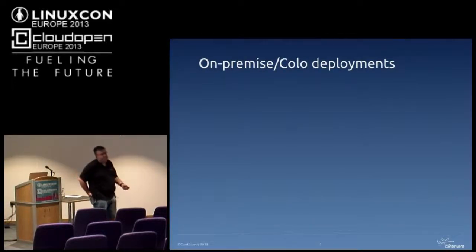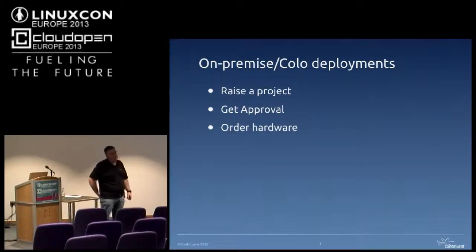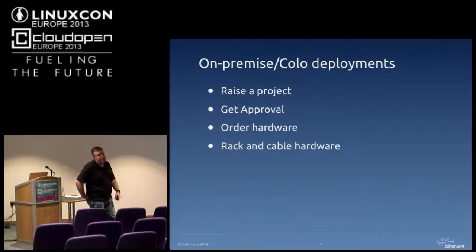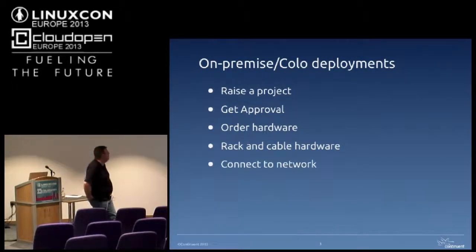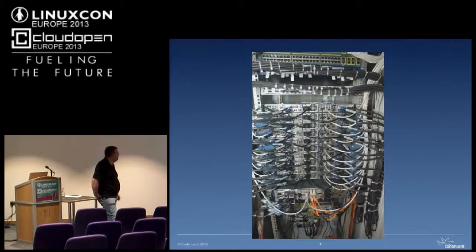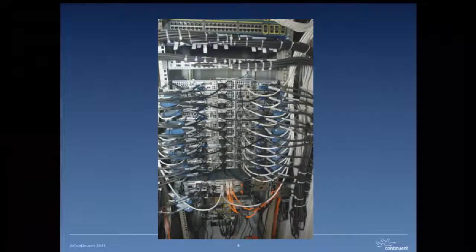If you do an on-premise or co-location deployment, you'd generally raise a project, need to get that signed off at various levels of management, then you'd have to order the hardware and software, which could take sometimes a month to arrive. Then you'd have to get someone to rack and cable it — in a large company that would be a totally different team. Then it would need to be connected to the network, which again could involve paperwork and getting IPs, then someone else to install the operating system, then connected to the SAN. That could potentially take weeks, months. I've actually seen stuff like that take years.